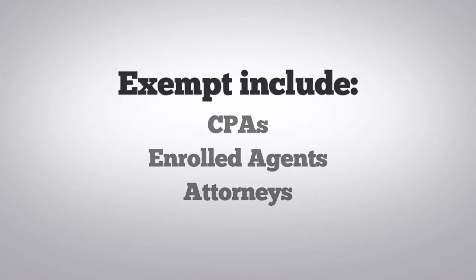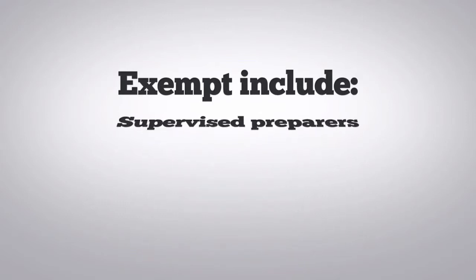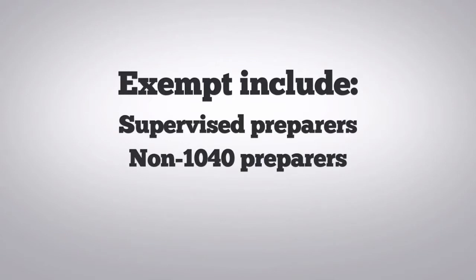You are also exempt if you are a non-signing preparer supervised by a CPA, enrolled agent, or attorney in a law firm, an accounting firm, or a firm owned by enrolled agents, or if you do not prepare any Forms 1040.